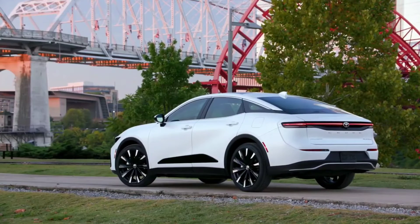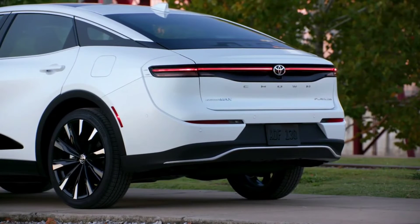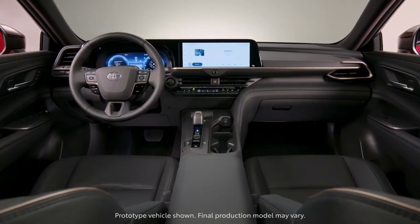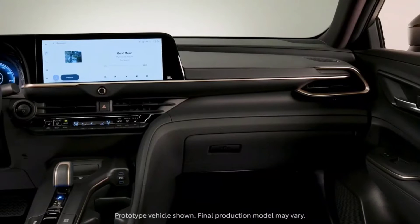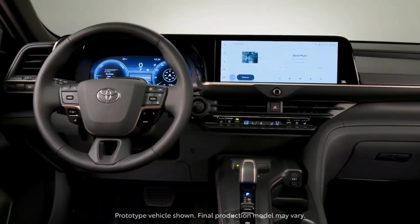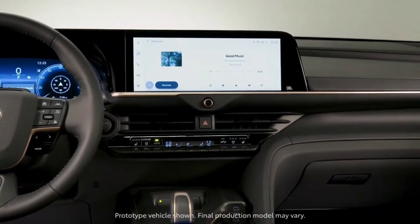Built on Toyota's GA-K platform, the all-new Toyota Crown has an elevated stance that comes in part from standard 19-inch or available 21-inch wheels, the largest ever on a Toyota sedan. The large diameter wheels lift the Toyota Crown up, giving the car a strong presence that also helps drivers get a clear view of the road. The height also elevates the vehicle's hip point — the pivot point between the torso and upper legs — measuring at about 25 inches, and enables easy vehicle entry and exit.